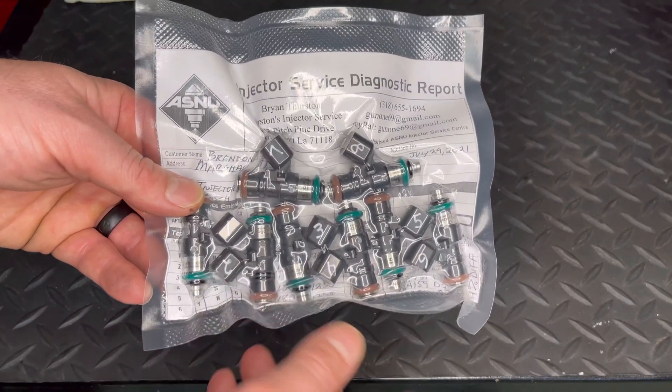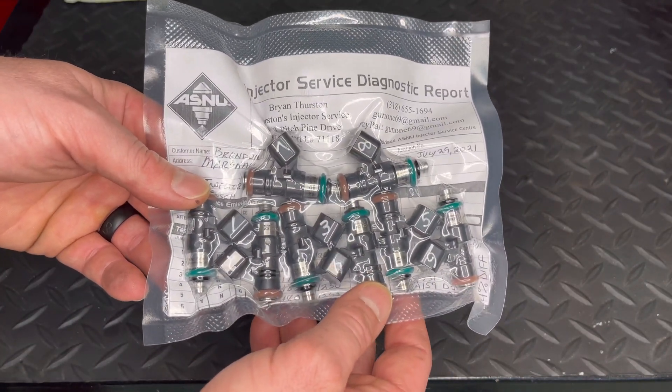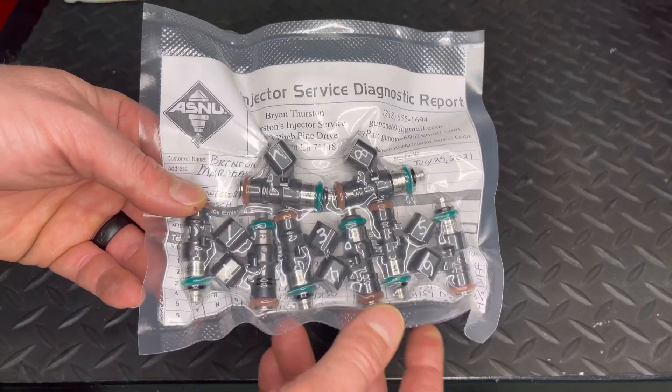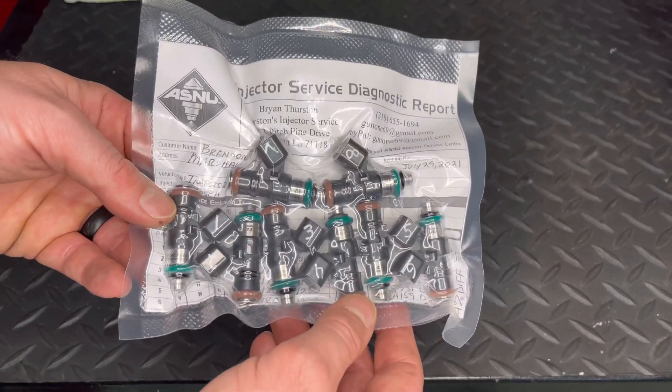Next we're going to get into the actual flow numbers. I'm going to put up some pictures of the flow numbers — the dirty numbers versus the clean — and we're going to take a look at those.